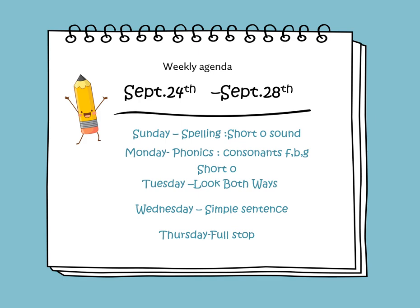The lessons that will be covered during this week: On Sunday we will learn about the short O sound. On Monday we'll be learning about consonants F, B, and G and we will focus more on short O words. On Tuesday we will learn about a new informational text titled Look Both Ways. On Wednesday we will learn about simple sentences, and on Thursday we will learn how to end our sentences with a full stop.